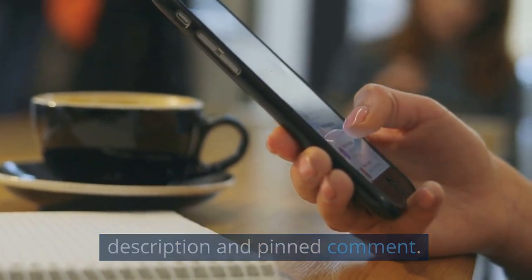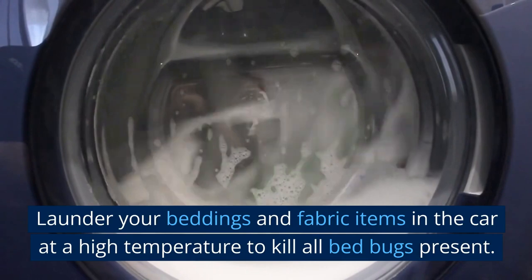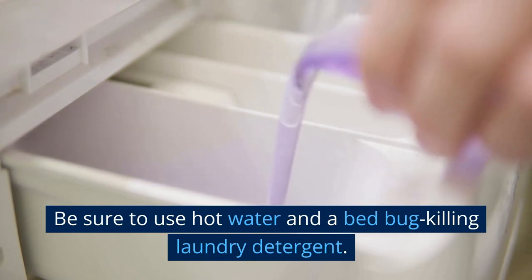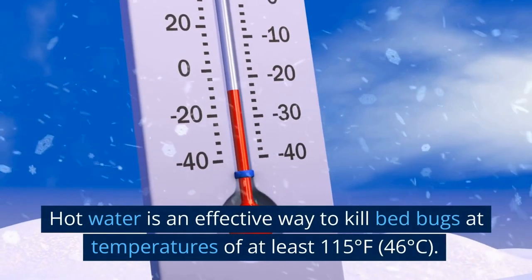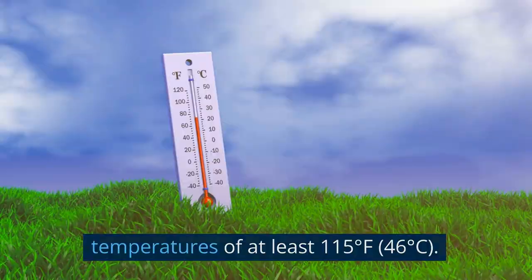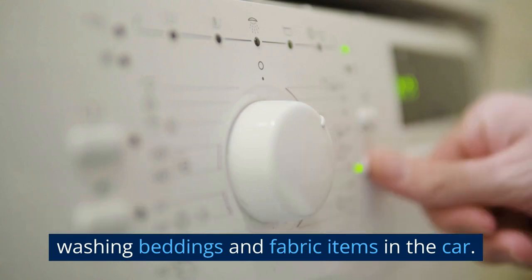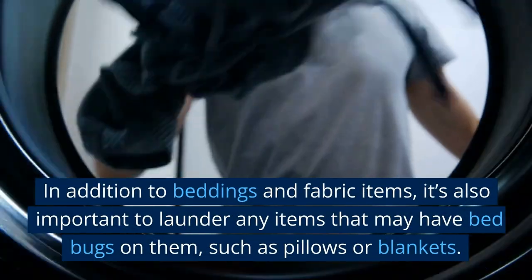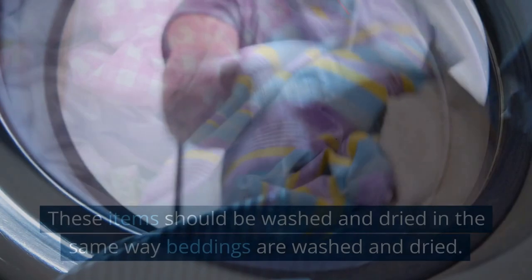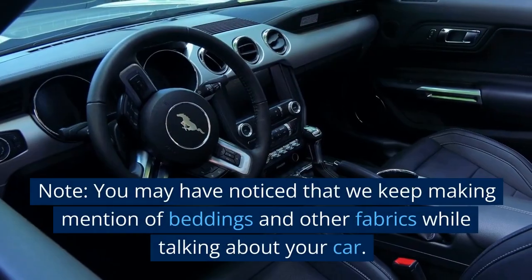Step two: launder items. Launder your beddings and fabric items in the car at a high temperature to kill all bed bugs present. Be sure to use hot water and a bed-bug-killing laundry detergent. Hot water is an effective way to kill bed bugs at temperatures of at least 115 degrees Fahrenheit (46 degrees Celsius), so use the hottest setting available when washing beddings and fabric items in the car.